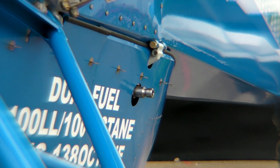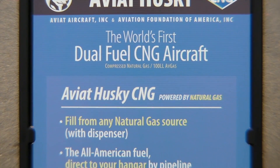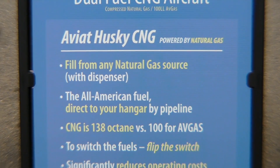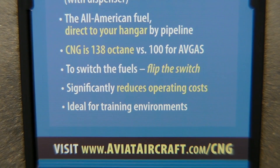Contaminants which are common in 100 low-lead aviation fuel — such as lead and other chemicals — there's no lead or chemicals like that in compressed natural gas. So environmentally, it's very friendly.